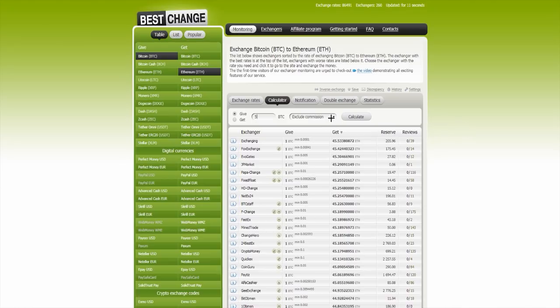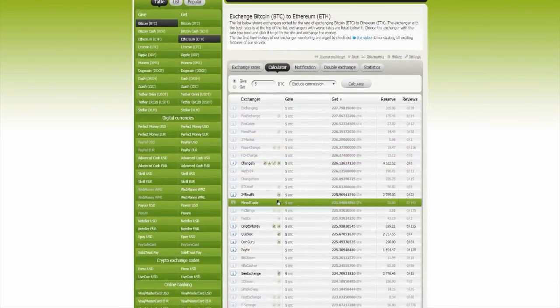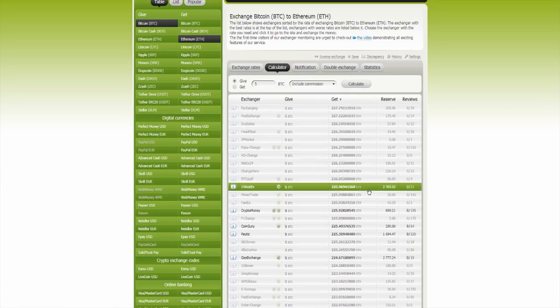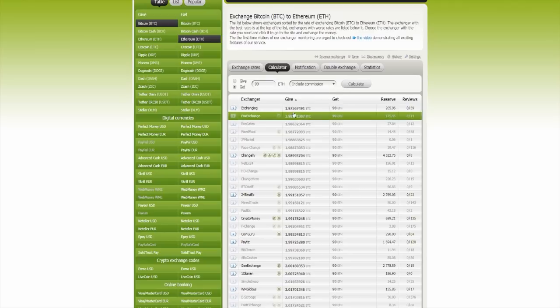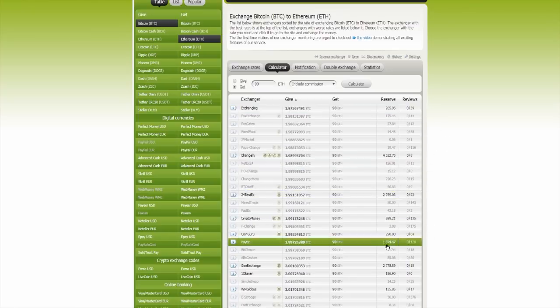Here you can choose to exclude commission or include commission. For example, when you choose exclude commission, then you click calculate and here you have the results — only certain sites are possible. When you click include commission, there are other sites as you can see. For example, if you want to get 90 Ethereum, you click calculate and you have to give 1.97 Bitcoin to get 90 Ethereum, and that's possible only on the bold font sites over there.